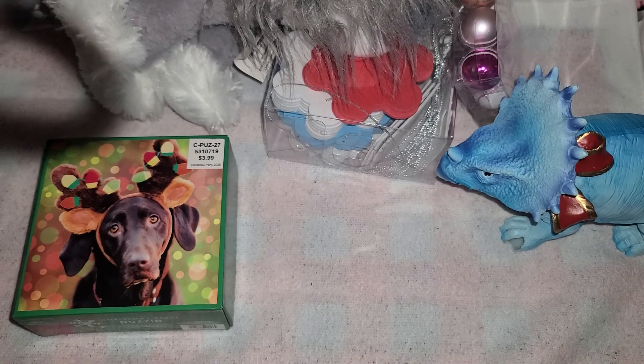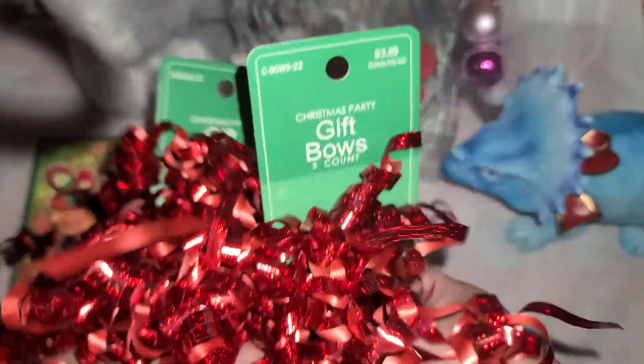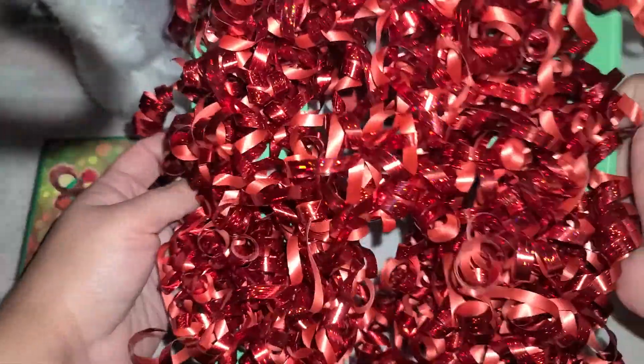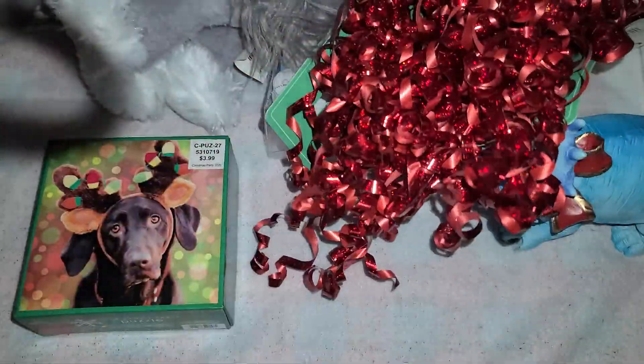With Valentine's Day coming up, I thought this would be good to have for packaging. They're just red little curly ribbons, $0.40 a piece — just like curly little ribbon bundles. There are three on each, so I picked up two of those for Valentine's Day packaging.